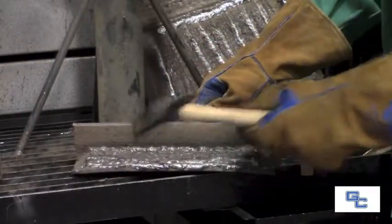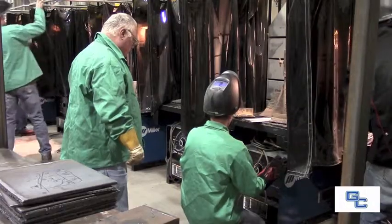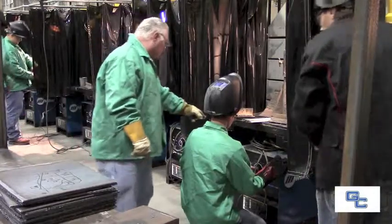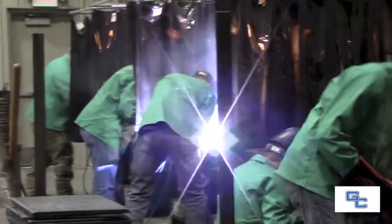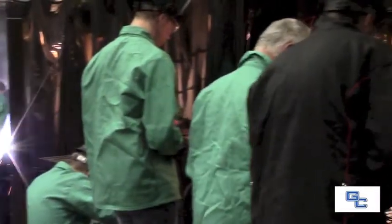One of our most established programs is welding. Welding takes approximately 12 months to complete the entire training for students who have no prior training or have had no experience in that field. Our welding instructors are currently working in the industries, are very talented, and our students usually are very successful in passing the American Welding Society test.